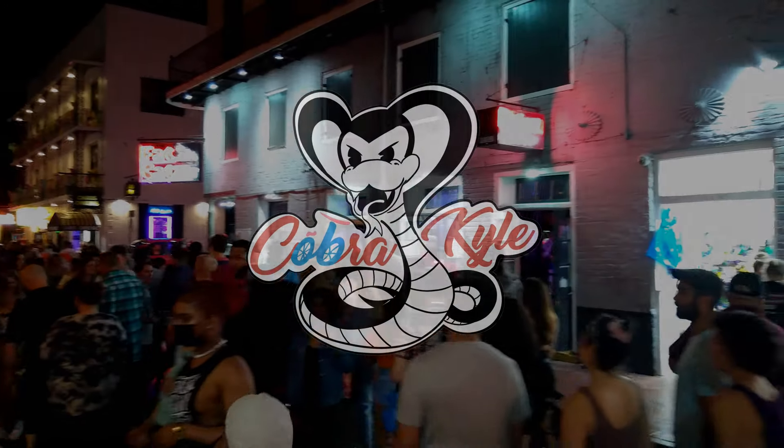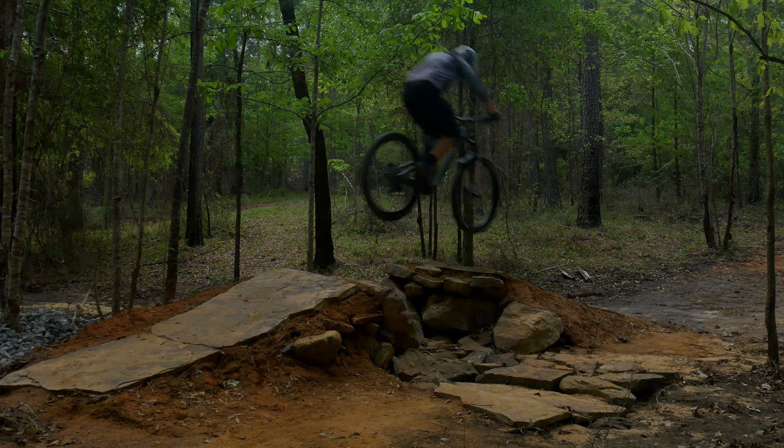When you think of New Orleans, you probably think of Bourbon Street, but judging by my face, this isn't my scene or the main reason I'm here. This is why I'm here.